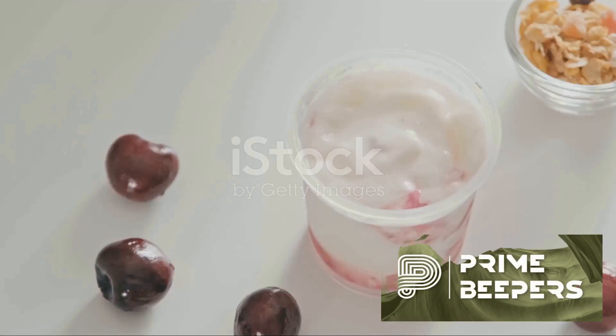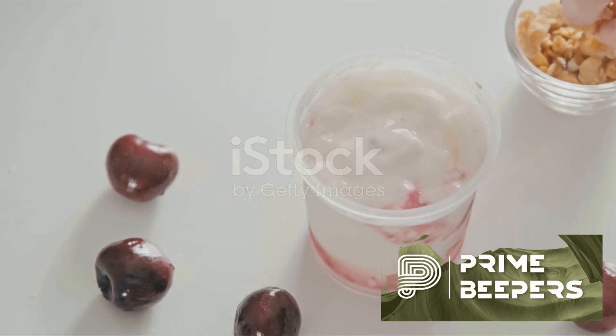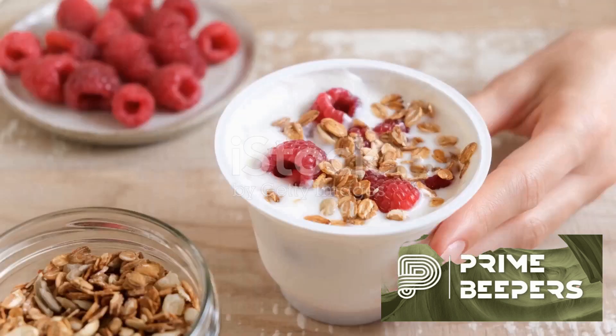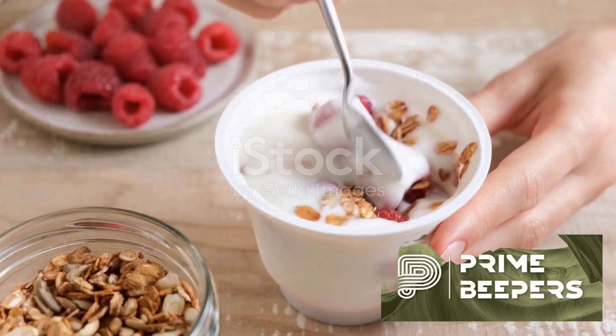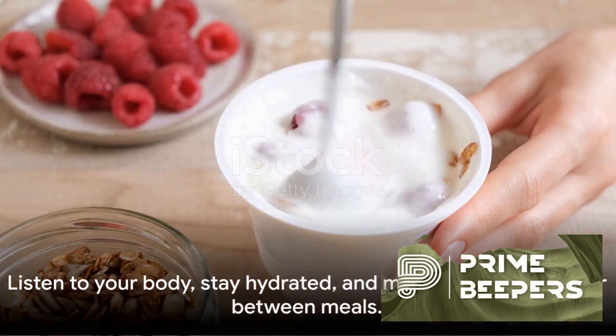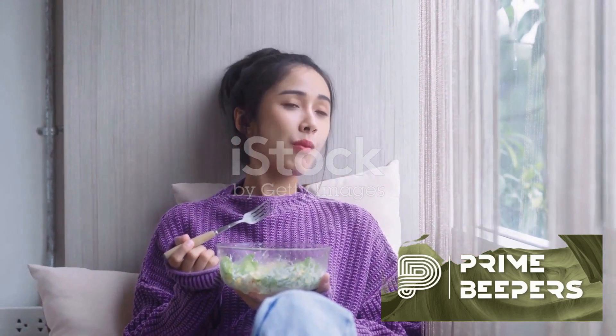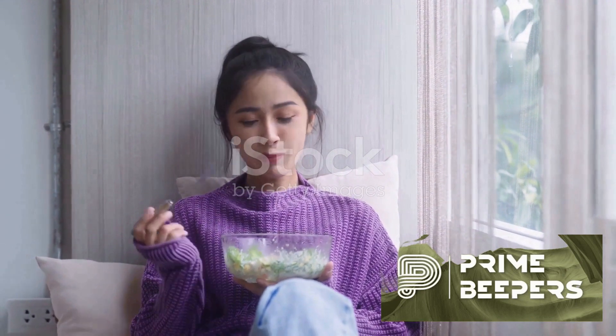Remember: fresh fruit, vegetable sticks, nuts, seeds, Greek yogurt, whole grain crackers, hard-boiled eggs, air-popped popcorn, edamame, cottage cheese, and homemade energy bars are all excellent choices. Listen to your body, stay hydrated and make smart choices for between meals. Healthy snacking is not just about curbing hunger — it's about fueling your body with the nutrients it needs.